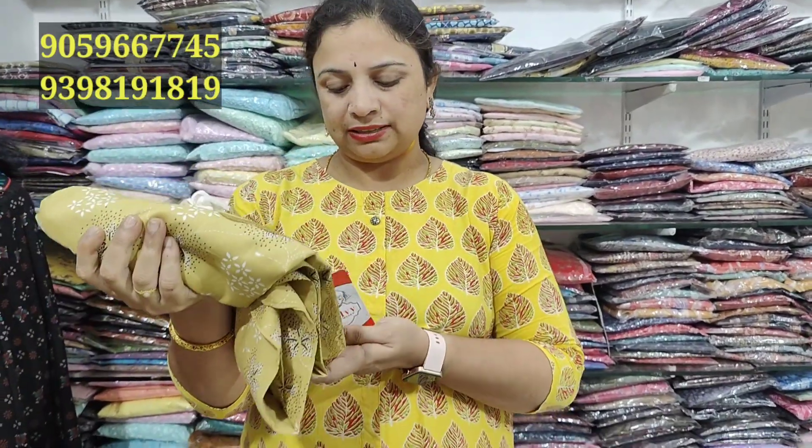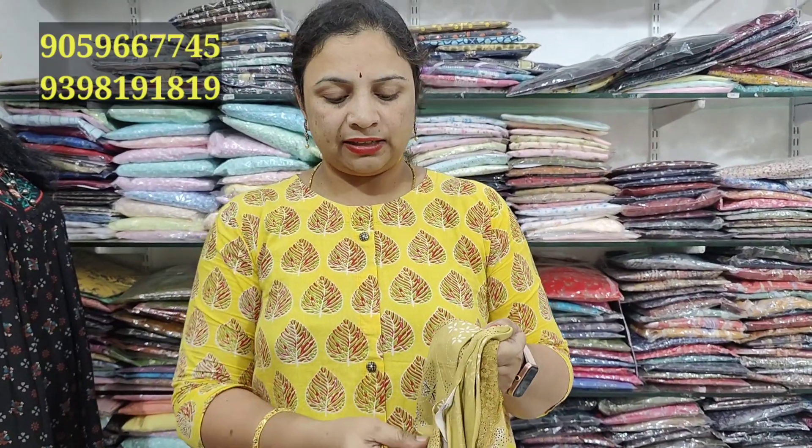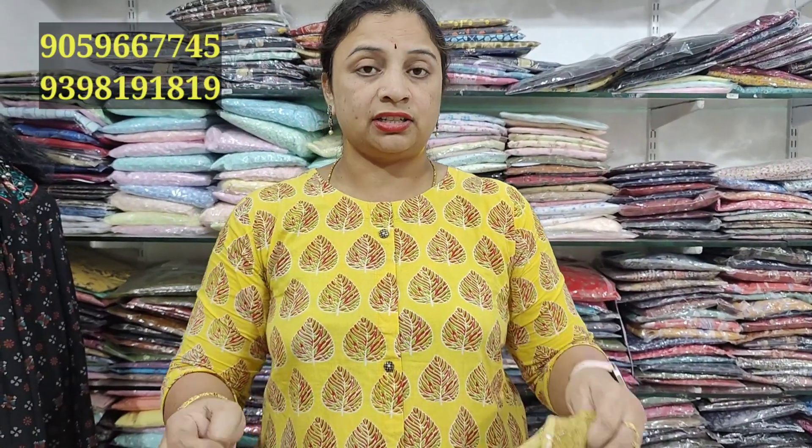We are working in the Hyderabad region, in Sairabad, from our shop. We are looking at very nice and fantastic color combinations and models.